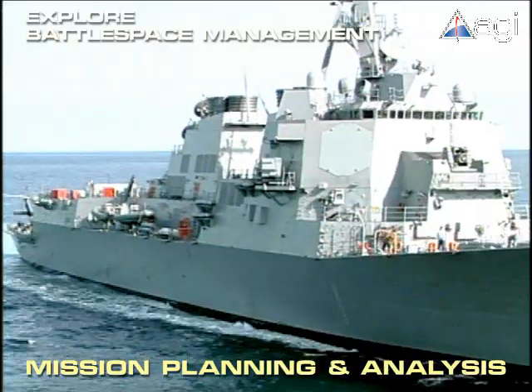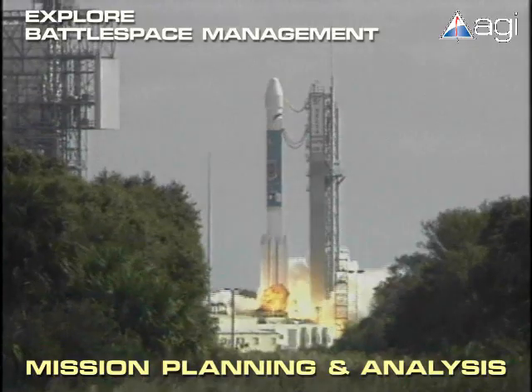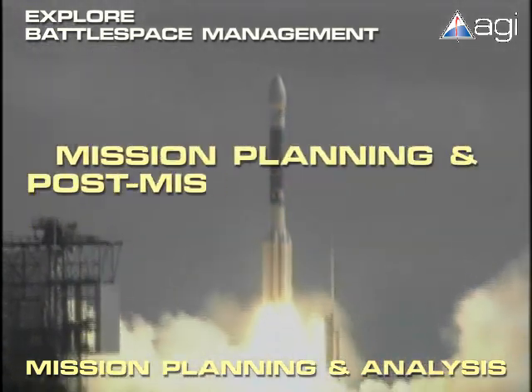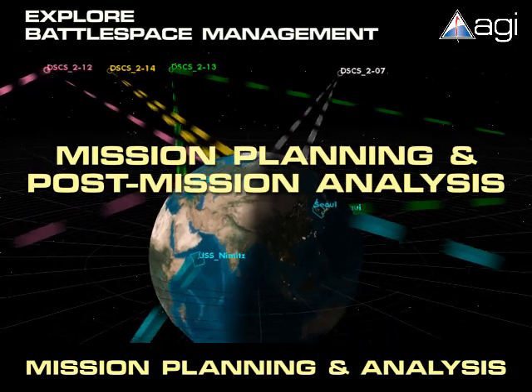Whether it's land, sea, air, or space, AGI technology supports the mission planning and post-mission analysis necessary to maintain decision superiority.